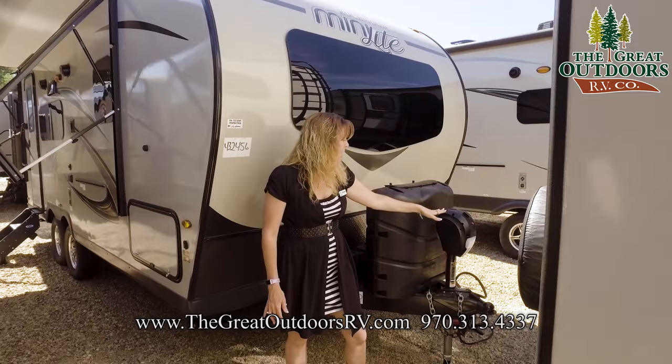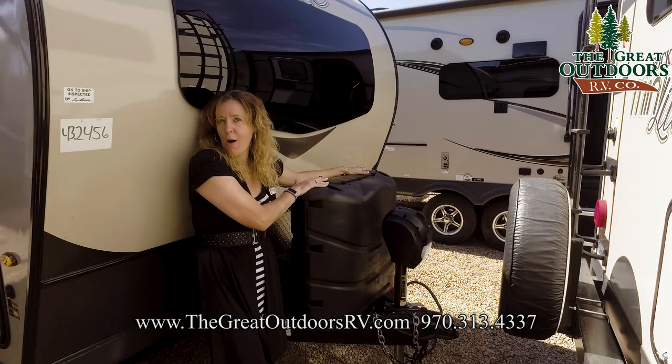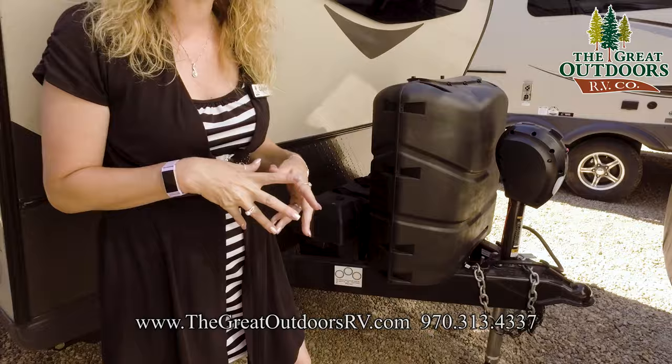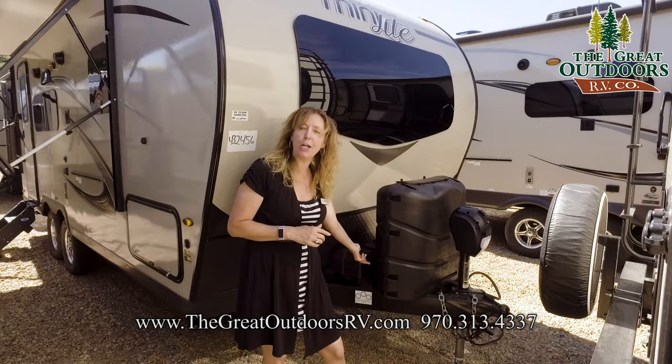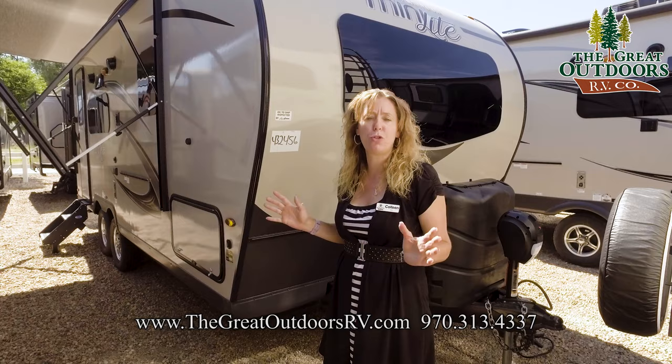Right up here we have the power tongue jack — no cranking for you. Nice, easy, push a button, you're good to go. Behind that we have two 30-pound tanks. A lot of coaches are still coming with two 20-pound tanks, so just additional LP for you — super nice and convenient. Behind there we have a battery box that will hold two batteries. This unit comes with one, but if you wanted to add an additional, you already have the space for it. There is also a battery disconnect back here, which you want to utilize while you're storing it. Just turn it off and you're sure everything is disconnected — you won't drain your batteries while it's sitting in storage.